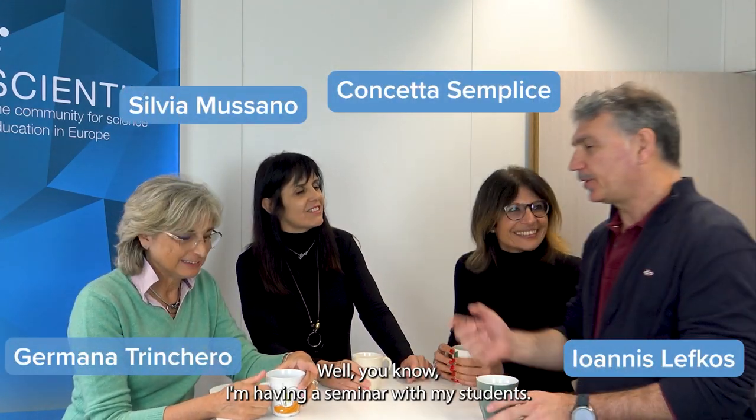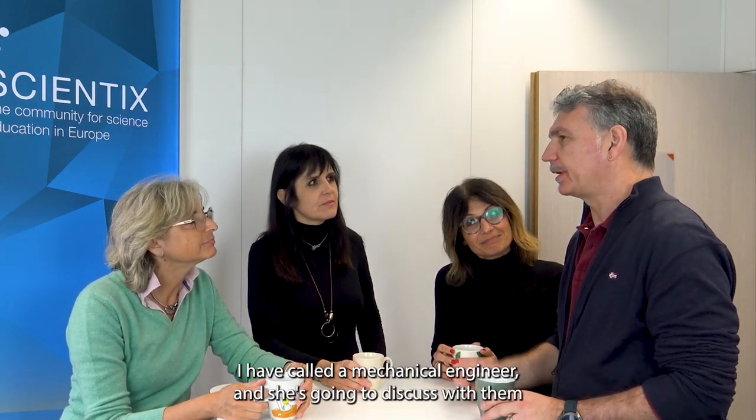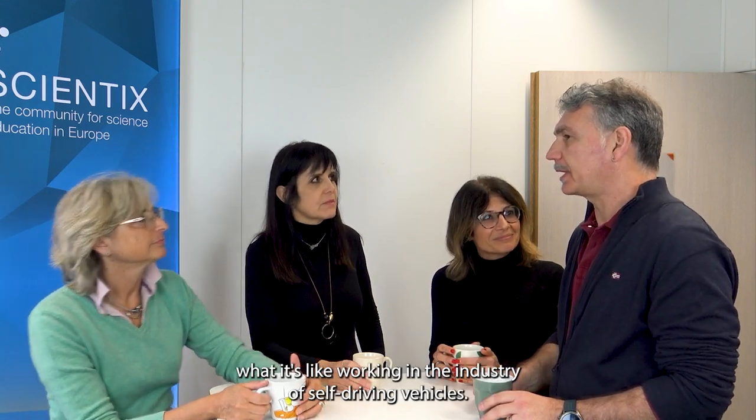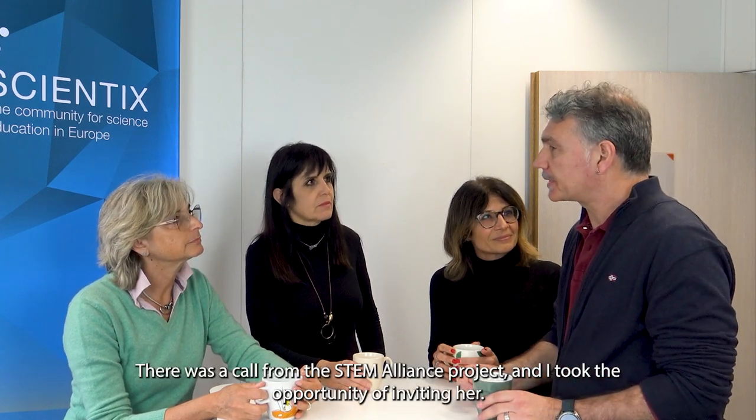Hello! Hi! What is next? Well, I'm having a seminar with my students. I have called a mechanical engineer and she's going to discuss with them what it's like working in the industry of self-driving vehicles. There was a call from the STEM Alliance project and I took the opportunity of inviting her.